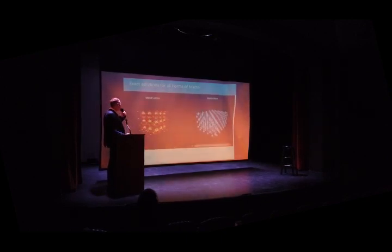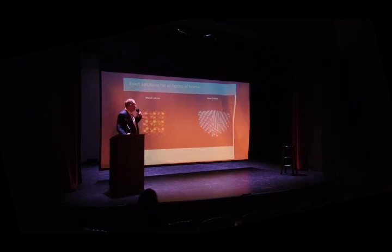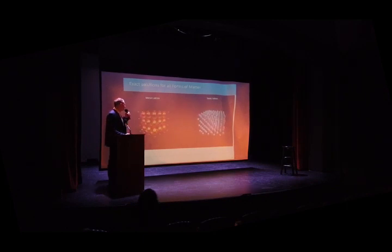This is a metal lattice, and on the right you can see an ionic lattice. Again, every solution is exact. There's no uncertainty.